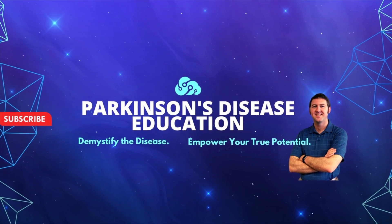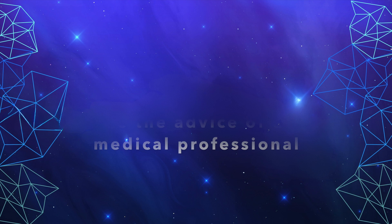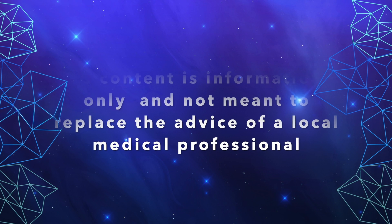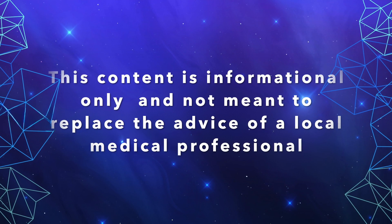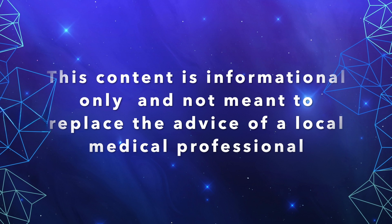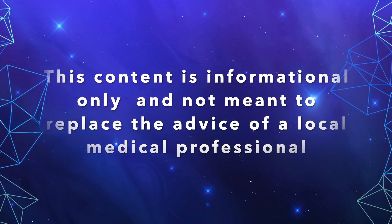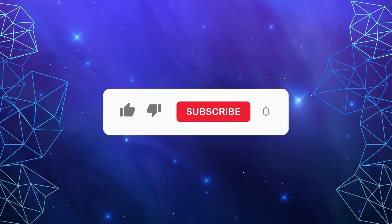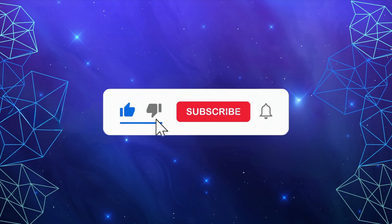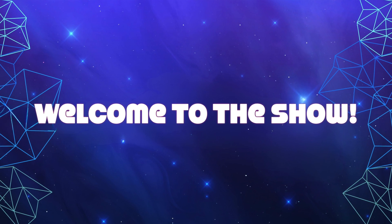Welcome to the Parkinson's Disease Education Show, where we demystify the disease and empower you as the person with Parkinson's disease to reach your true potential. The content on this show is for informational purposes only and is not meant to be a replacement for information or advice from your in-person medical or therapy professionals.